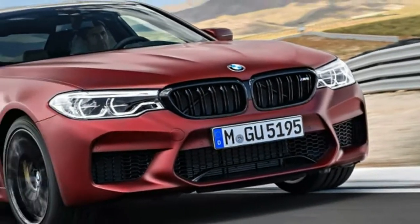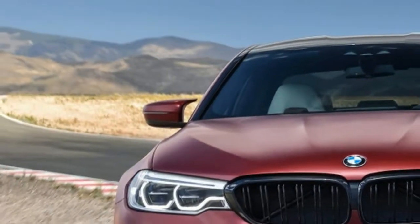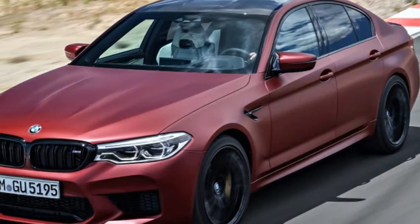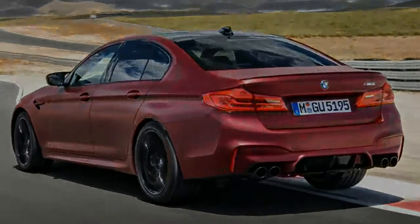Following its digital reveal in Need for Speed Payback, BMW finally shows off the real-life 2018 M5. Unsurprisingly, it looks like a regular 5 Series with larger grills, an aggressive rear valance with a faux diffuser, and the trademark vents in the fenders.